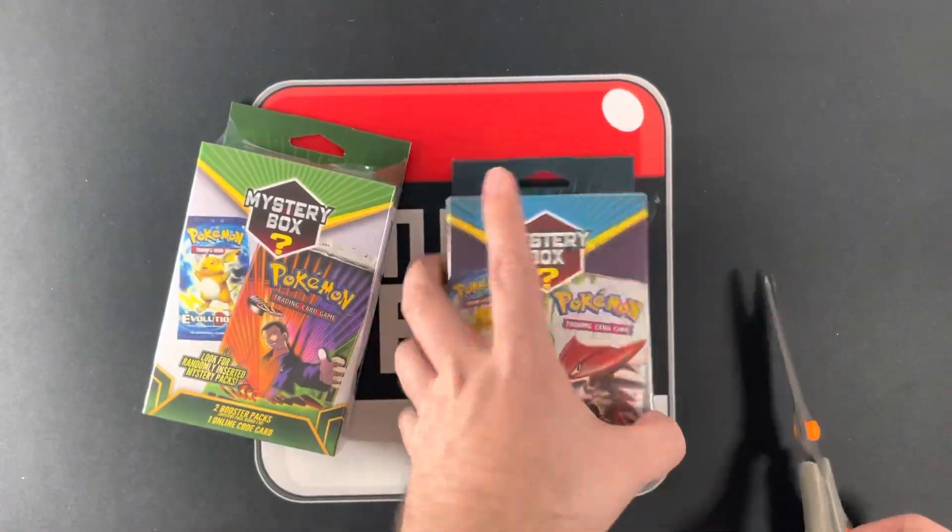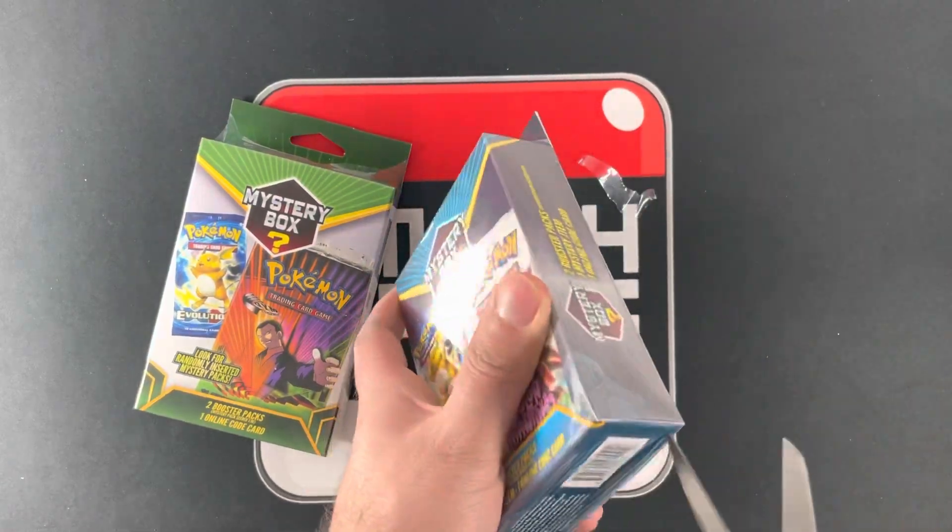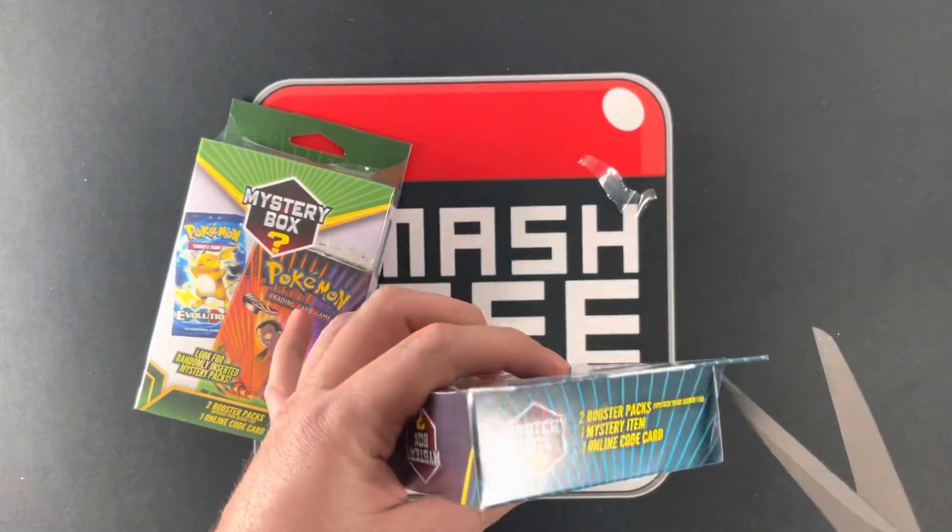At least Evolutions. Yeah, I've seen Evolutions get pulled. Man, these are going to be so tricky to open.